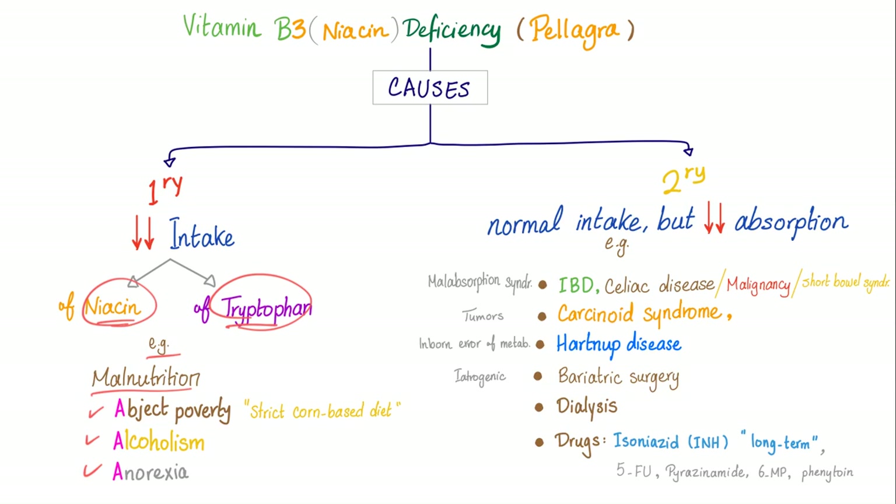Secondary causes include normal intake but decreased absorption — malabsorption syndromes such as inflammatory bowel disease, celiac disease, malignancy, and short bowel syndrome. Tumor such as carcinoid syndrome, because all tryptophan is consumed to make serotonin, not niacin. Hartnup disease — an inborn error of metabolism where we cannot reabsorb neutral amino acids such as tryptophan, so no tryptophan means no niacin. Also: bariatric surgery, dialysis, and drugs such as isoniazid, 5-FU, pyrazinamide, 6-mercaptopurine, and phenytoin.